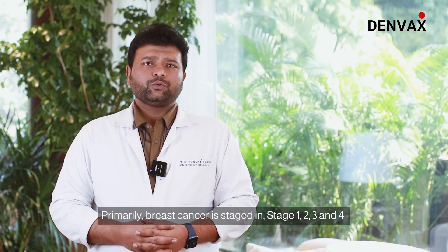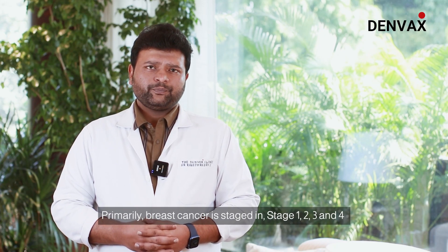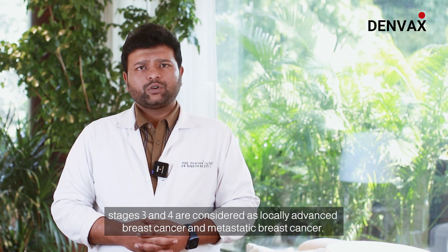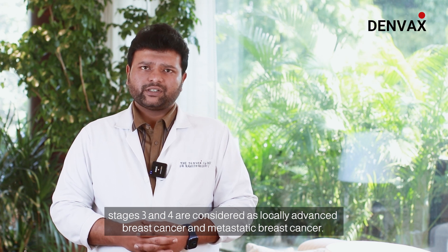Primarily, breast cancer stages include stage 1, 2, 3 and 4. Stage 1 and 2 are considered as early breast cancers, and stage 3 and 4 are considered as locally advanced breast cancers and metastatic breast cancers.